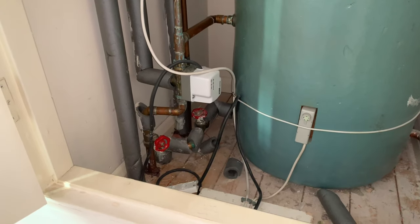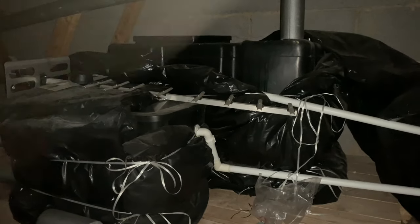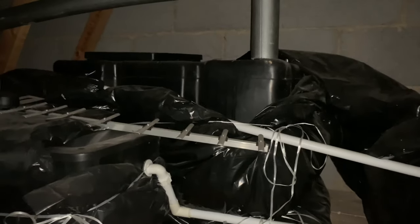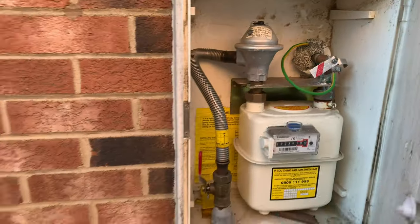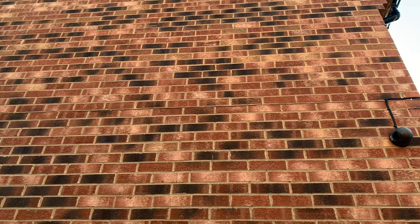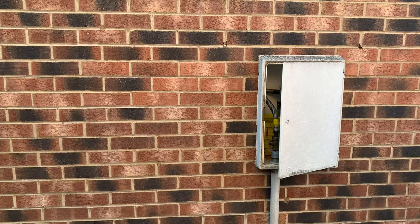Up in the loft we've got two header tanks. The small tank feeds the central heating and the big tank is the cold water storage that feeds the hot water cylinder — we'll need to take both of those out. Checking the gas: the gas meter is outside, and the flue would come out roughly across there and then up. Worst case scenario I'm going to have to run the gas down this outside wall, which isn't ideal, but it's the least disruption to the house.